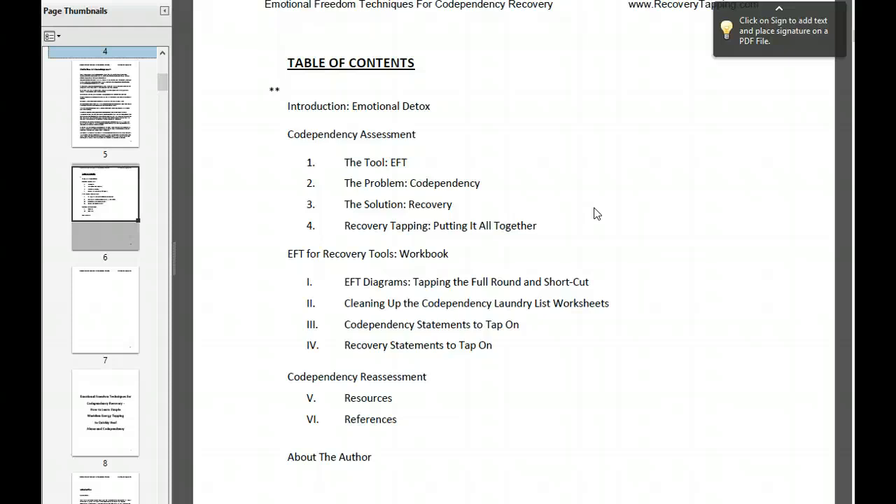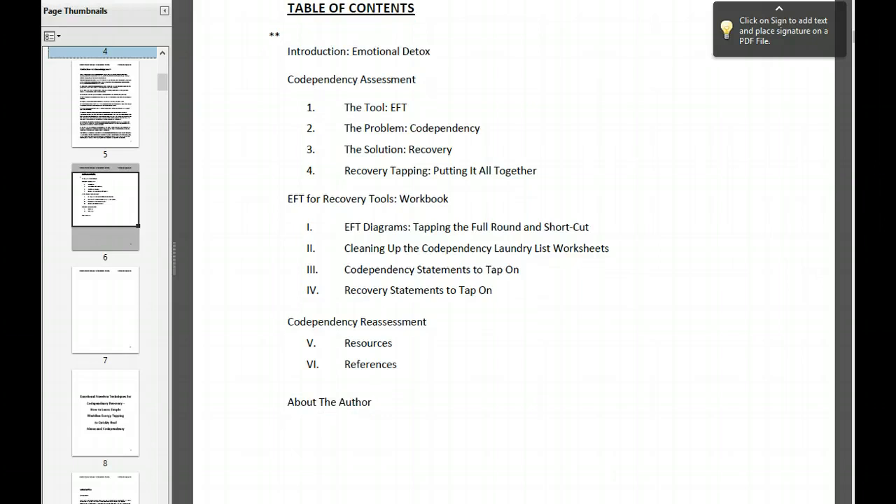There's a ton of stuff that may not apply to you. It may be just applying to people who are in a victim situation right now and they really need as much information as I could put together for them. There's a range of issues with codependency — all the way from some mild distress all the way to chronic or more immediate issues. I encourage you to skip around to what is going to help you the most, which is starting to tap on these issues right away. That's where the workbook part comes in.